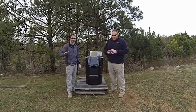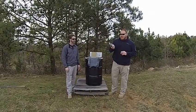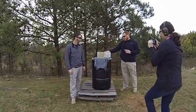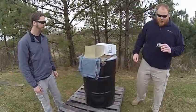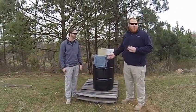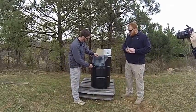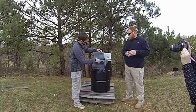I'm Andrew, this is Michael. We're testing the G2R RIP rounds, just came out on the market. We're going to be shooting into clear ballistics FBI block. They state that this nine millimeter round can go through 12 layers of denim. Let me count those out — one layer, two, three, four, five.